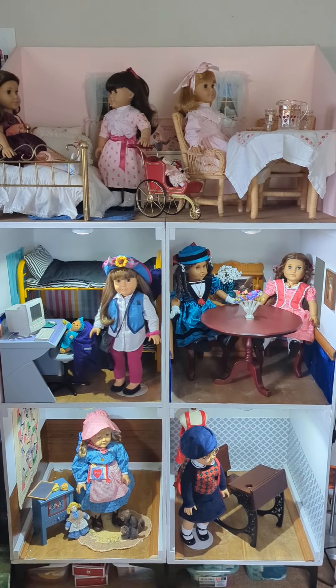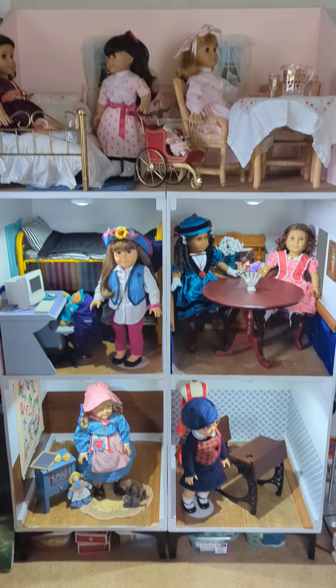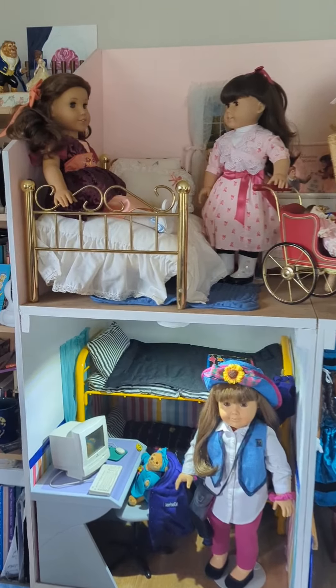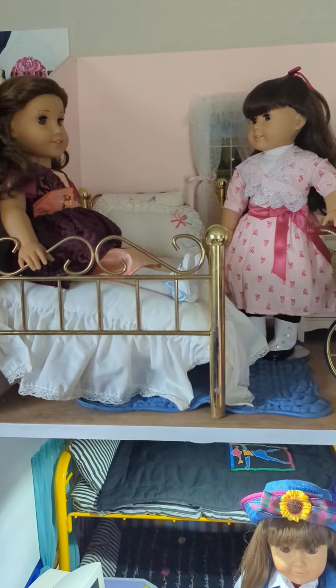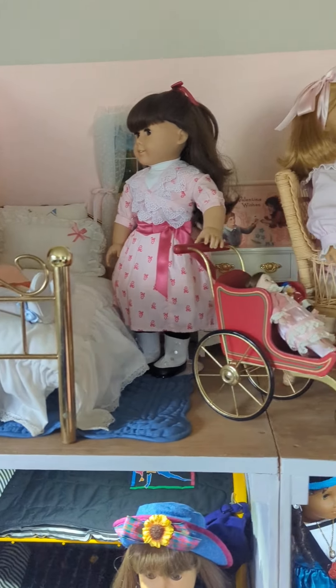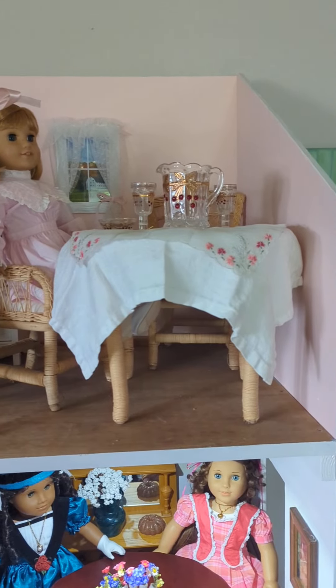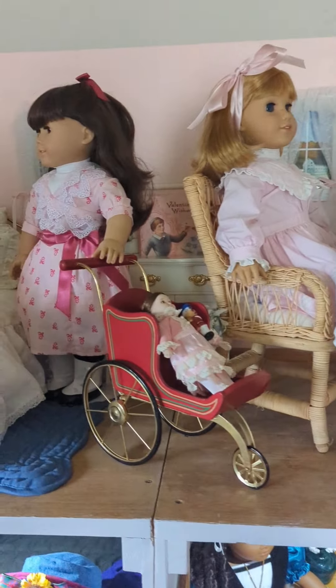I remodeled this dollhouse and I wanted to give you guys a little bit of a tour. And also there's Dora. So let's start up top here. I painted this room and as you can see, I've got all of this neat furniture out for Samantha and for her sister Nellie.